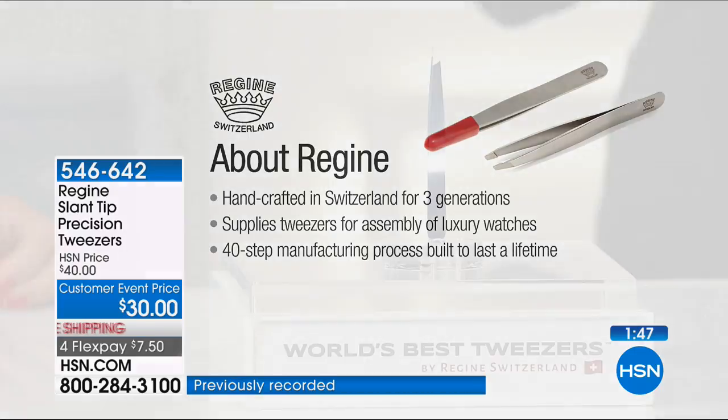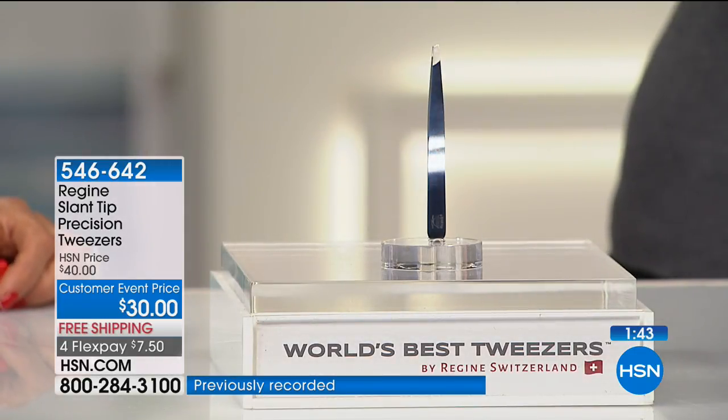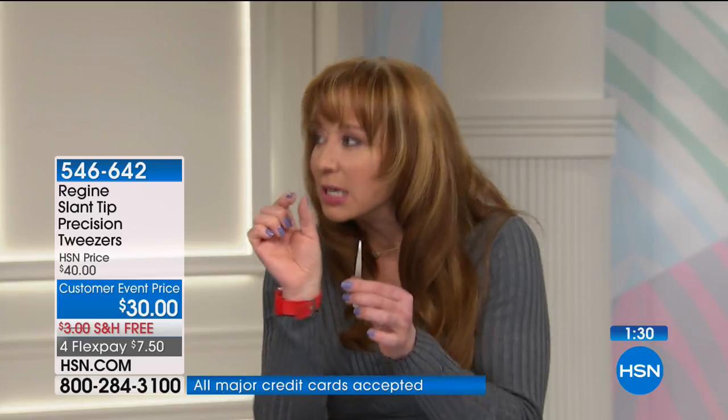No hair left behind. The slant tip is designed for that — it's a 25-degree angle, which we discovered is really the perfect angle for getting all the delicate contours of the face. Whether you're shaping your brows, doing detail work, lip hair, chin hair — these are the tweezers. Great for men too. If your husband is stealing your tweezers, get him a set. He will love them. Just make sure he keeps the red gummy end cap.